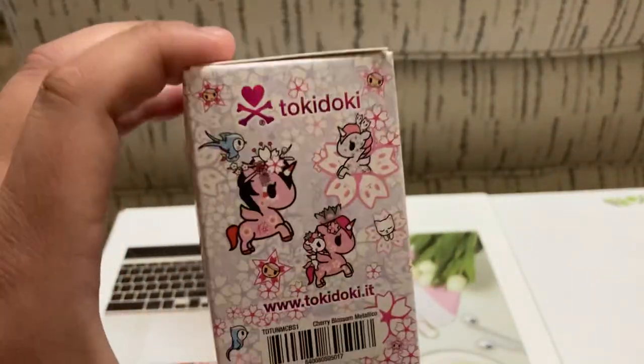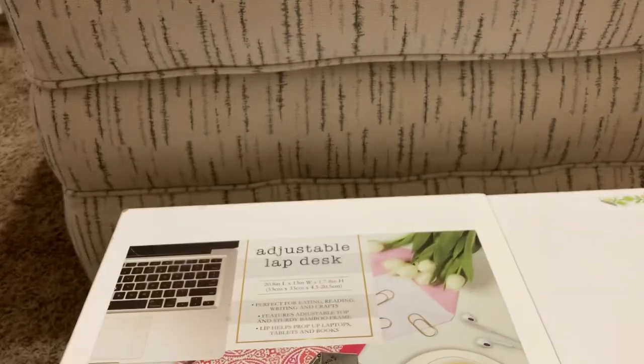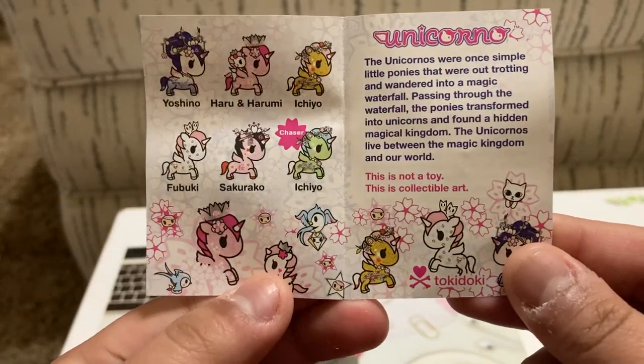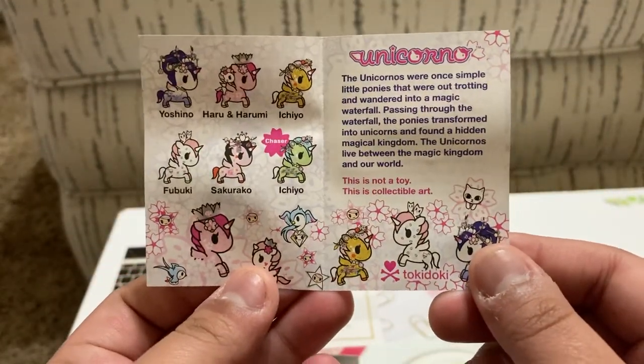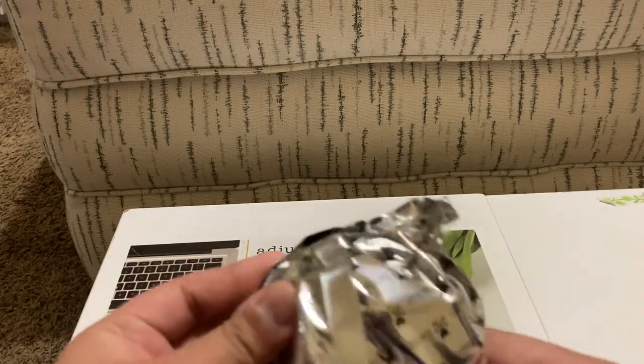These boxes seem a little bit smaller than the usual ones — maybe Tokidoki's trying to lower the amount of packaging. Here is the checklist if you want to screenshot that. And let's see what's the first one.